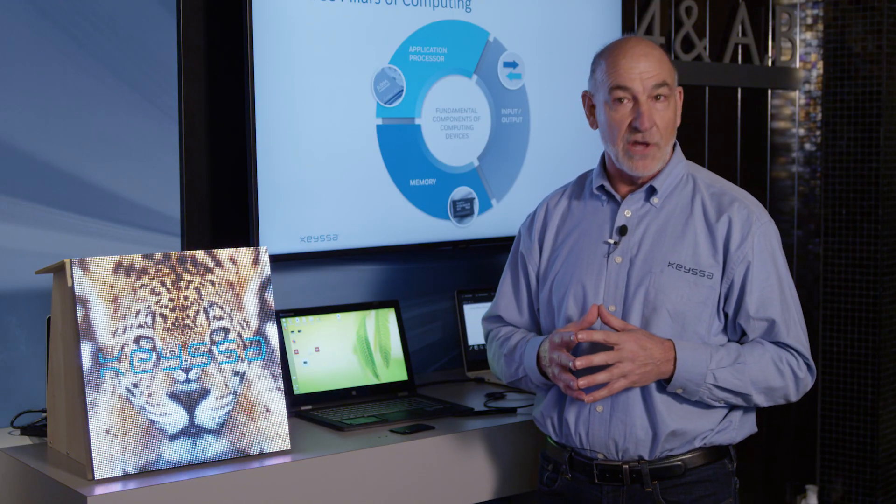I want to thank Samsung for having us here. You can find us at www.kesa.com.